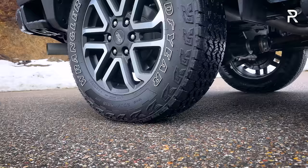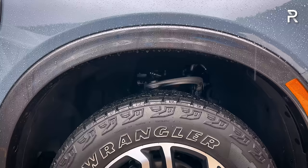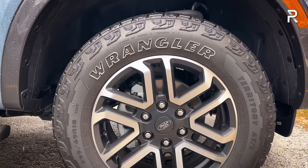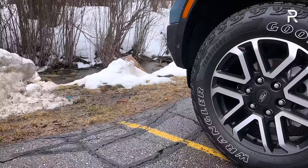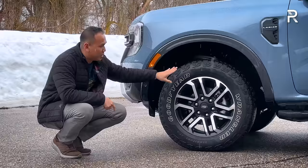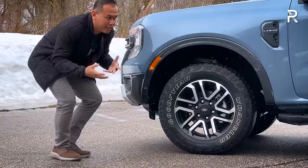In terms of ground clearance, this FX4 off-road package model has around 9.3 inches, while the Raptor will have around 10.7 inches — good, but not quite at the level of something like the Colorado ZR2 Bison. The Lariat trim gets 18-inch wheels with a matte black painted pocket and a machined outer finish. With the FX4 package, you get Goodyear Wrangler Territory all-terrain tires with raised lettering, sized 255/65R18. The suspension setup is independent front with a leaf-spring solid rear axle, with four-wheel disc brakes — pretty standard for the segment.